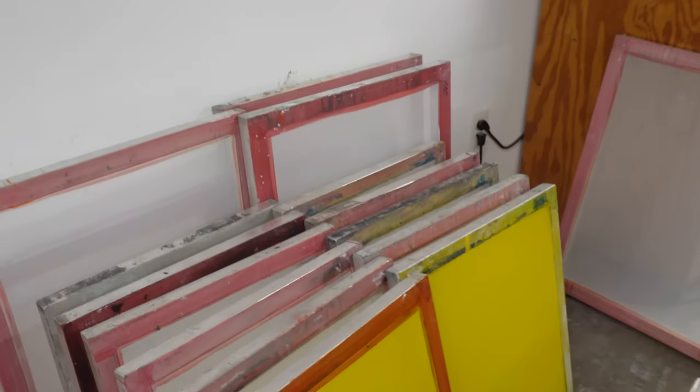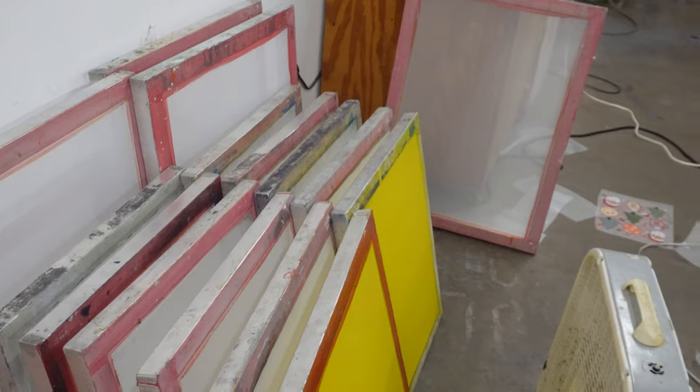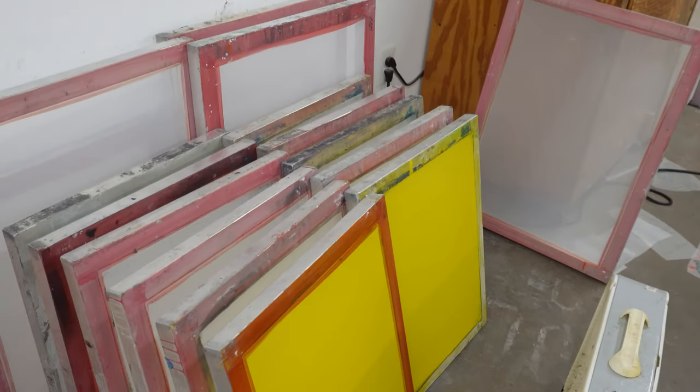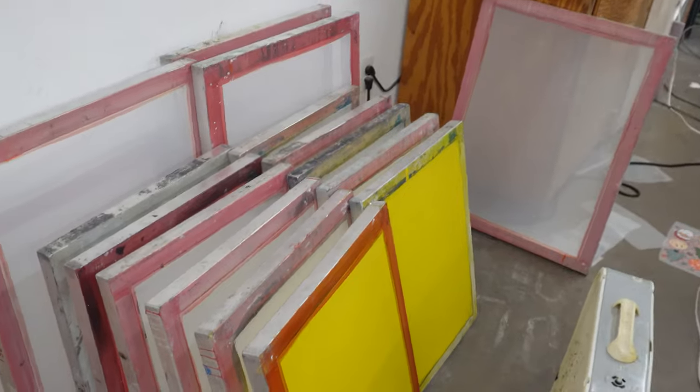I haven't been able to get any clips — I forgot to show you guys, but I reclaimed probably like 14 screens earlier this morning. If you guys have been sticking around for a while you know that reclaiming screens sucks and is my least favorite thing. Got all the screens reclaimed, they actually look dry right now so I could go ahead and get coating them, but I think I'm gonna wait a little bit.